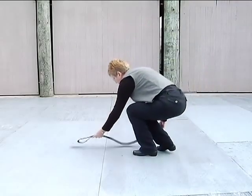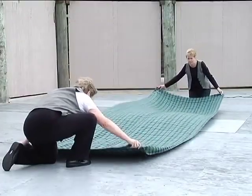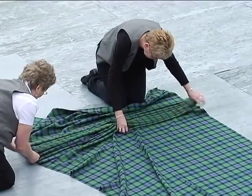The Great Kilt was a large piece of hand-woven wool material about five yards long and 55 inches wide. The wearer would probably lay the material flat on the ground over his piece of rawhide or belt.